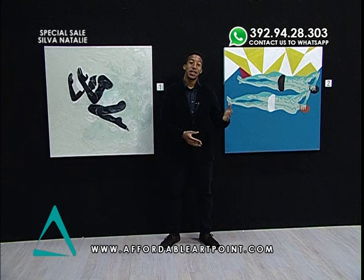A little bit about Natalie Silva — she's an artist who was born in Germany but of American nationality. An interesting fact is she spends her time between Milan and Los Angeles, which is my hometown, so that was quite an interesting fact I found about her.